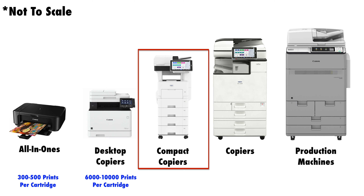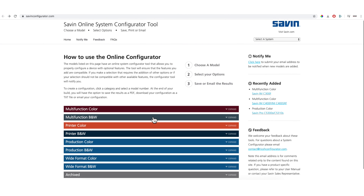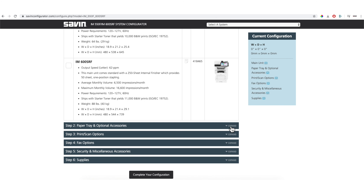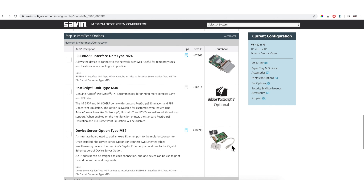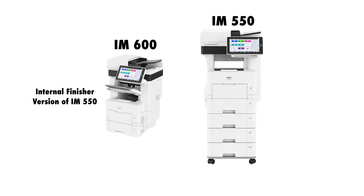The next series of machines is what we like to call a compact copier — again, not an industry term. These machines are the first category in this list that are highly configurable, meaning you can add extra paper trays and finishers. The desktop copiers and all-in-ones are not as configurable. You can configure these machines to sit on top of your desk at work or stand in the corner of your main office. Typical toner yields for these machines, depending on the model, is between 12,000 to 20,000 sheets for a single toner cartridge.